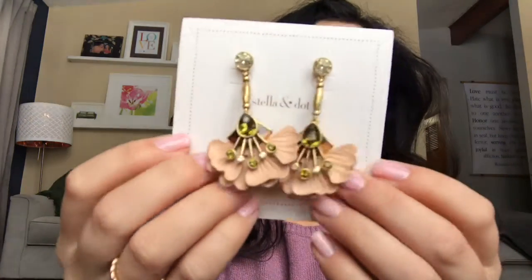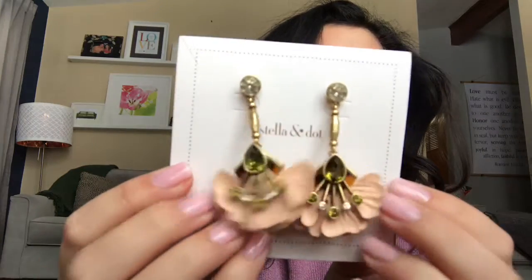Next I have a pretty little pair of statement earrings — the Rory Floral Drops, part of a collection. They feature leather petals, which are really pretty and lightweight, with a bit of tortoise shell and some clear and green crystals. I'll show you how those hang. Those are so stunning — I really love that the leather keeps them super light and wearable.